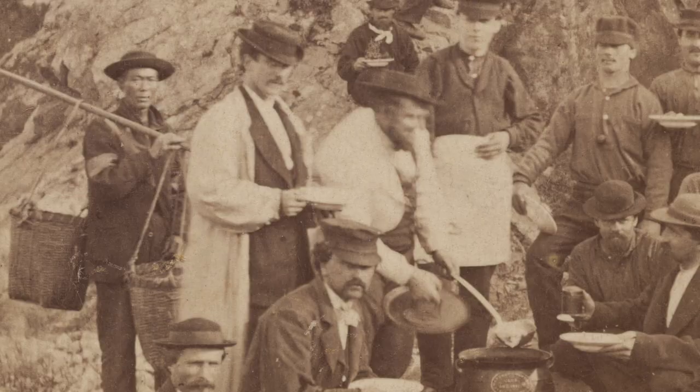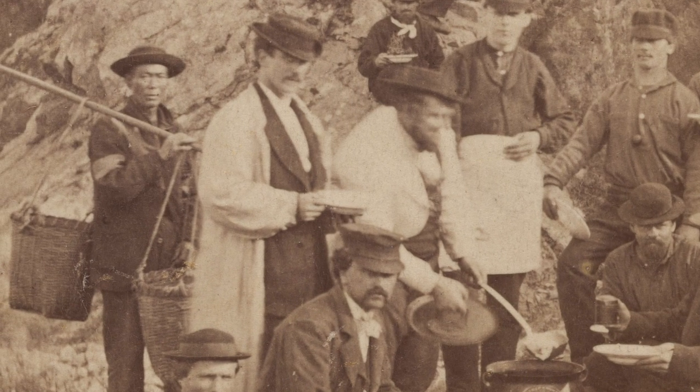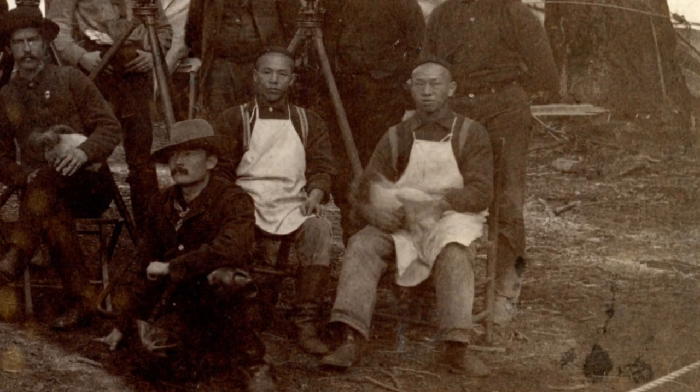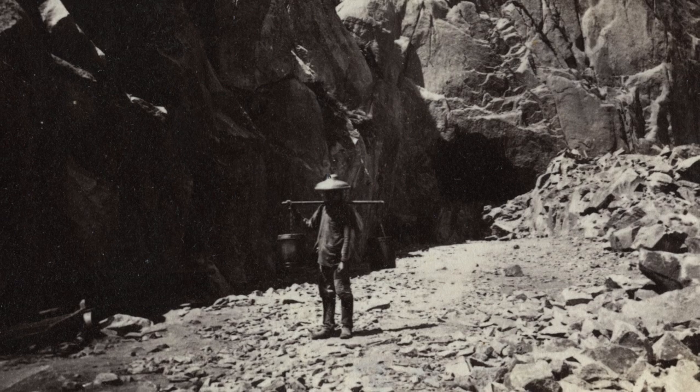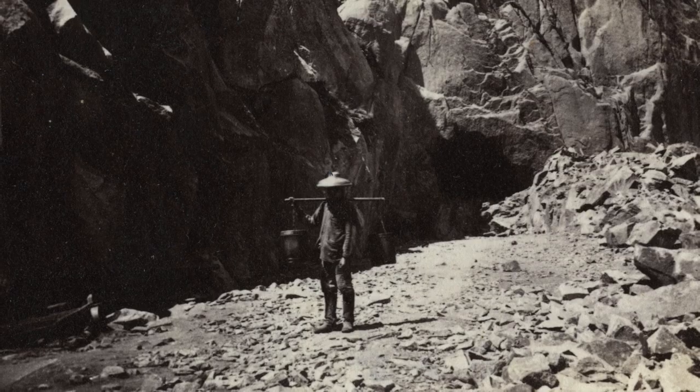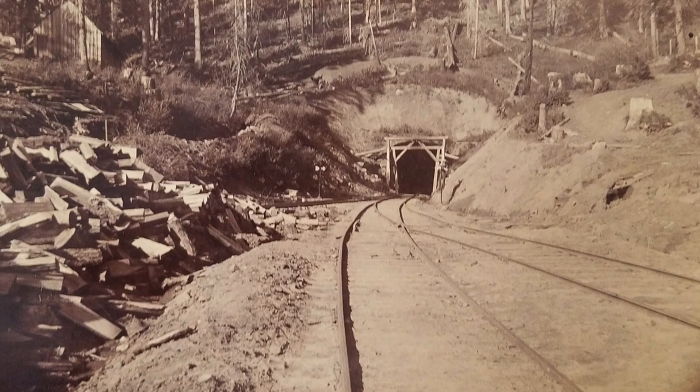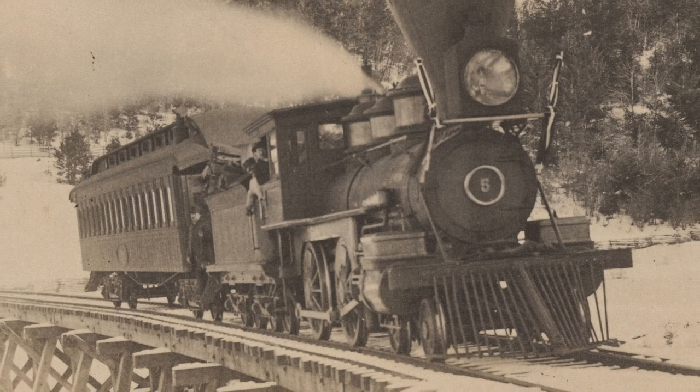One of our goals is to get at the people behind this big project, and a lot of those people were Chinese immigrants to Oregon. We're not sure exactly how many folks worked on this project, but we do know that it was under construction from the summer of 1883 to the winter of 1884.